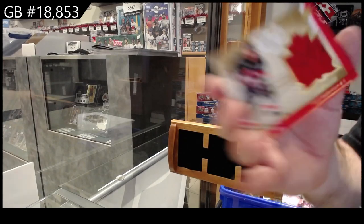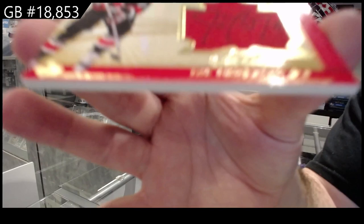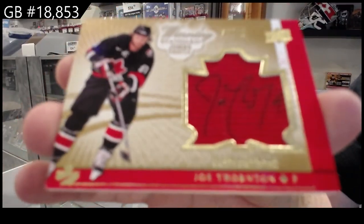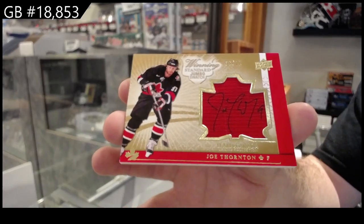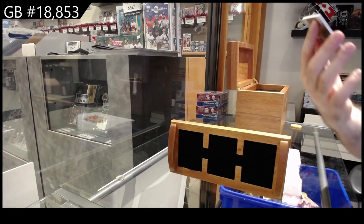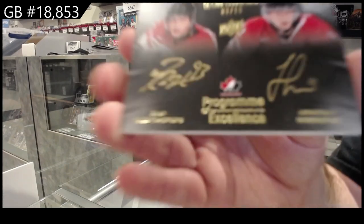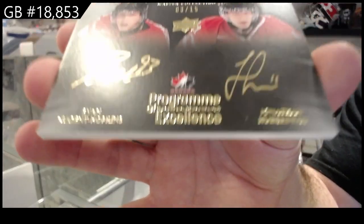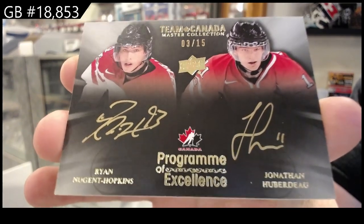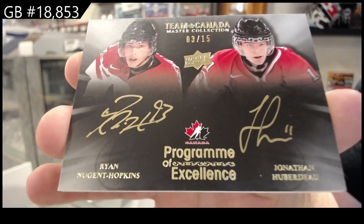We've got a jersey auto to 25 of Joel Thornton — number 25, Joel Thornton. We've got a dual autograph, number to 15, Hopkins and Huberto — 3 out of 15, Hopkins and Huberto.